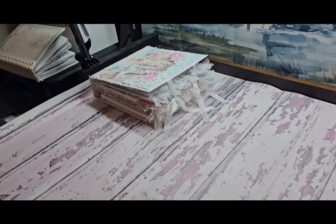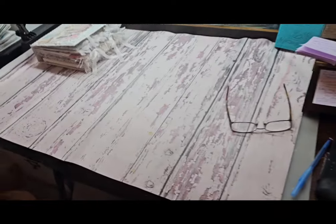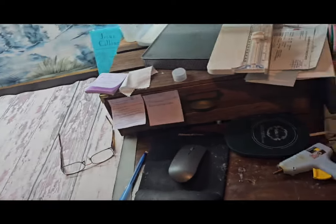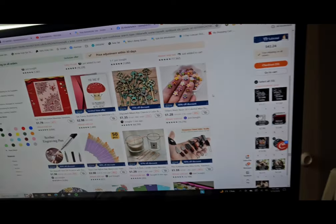Hey guys, it's Saturday morning. I finished my mini album, getting ready to film, and I was like, oh my, I don't think I vlogged this week. I keep getting stuck on this bad website that makes me buy stuff.